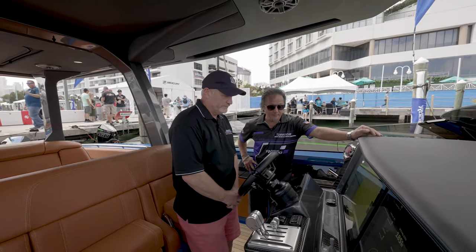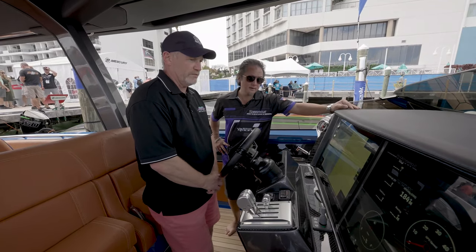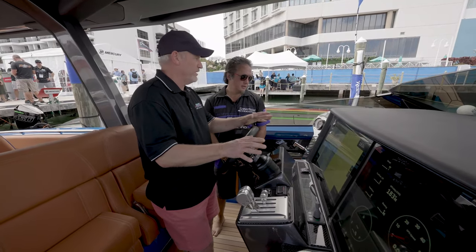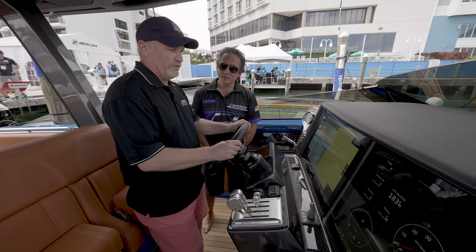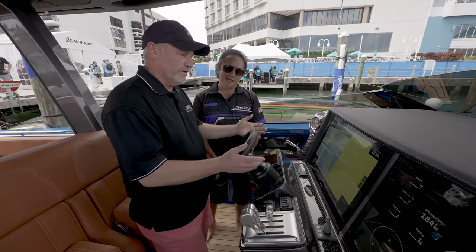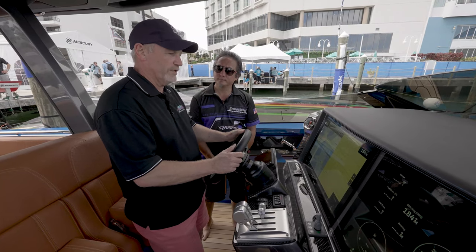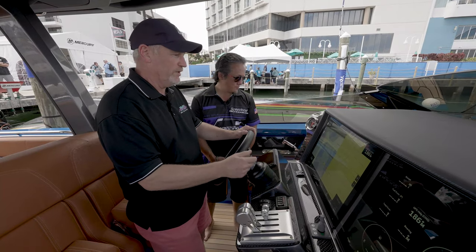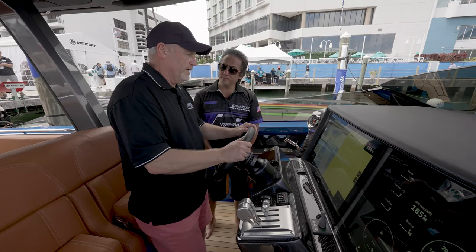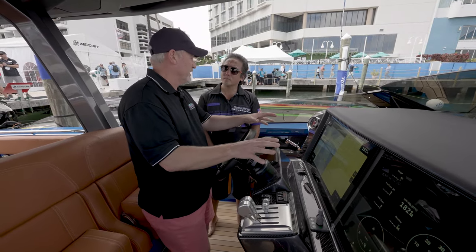We're at this amazing looking helm of the 46 Flyer. There are some gigantic Garmin screens — I think they're 24 inches or something. They make your job so much easier when you're out there. You can split the screen and have the map on one side and engine data, speakers, or whatever you want on the other. We just went for a test ride with the Mercury people and they were quite amazed by these two screens and what they could do.